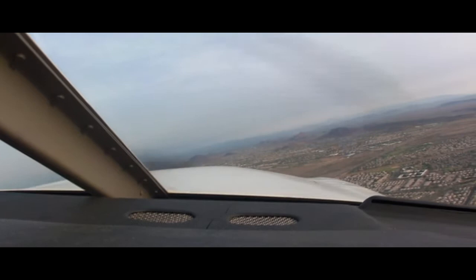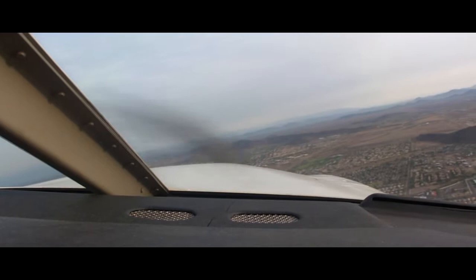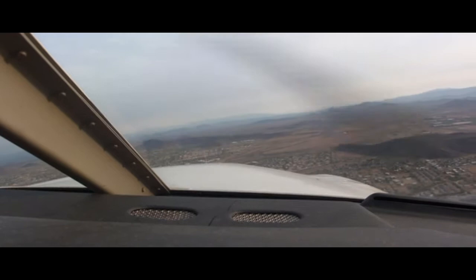Transflight 299, Deer Valley Tower, hold short of runway 7R. Readback: Hold short of runway 7R, Charlie 2, correction, 299. Pilot drops second notch of flaps.